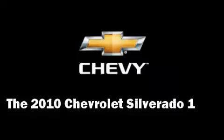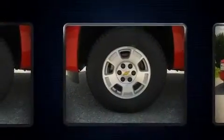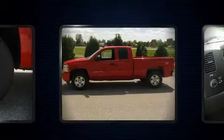The 2010 Chevrolet Silverado 1500. This four-door vehicle provides a satisfying ride for all passengers. It features an automatic transmission, four-wheel drive, and a powerful eight-cylinder engine.